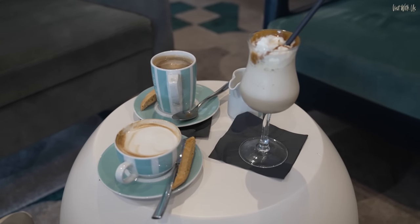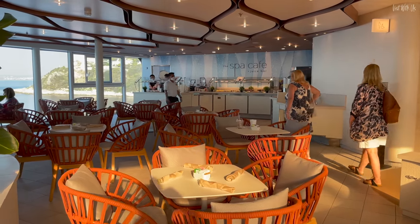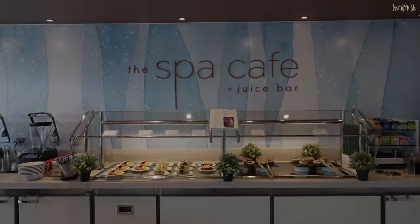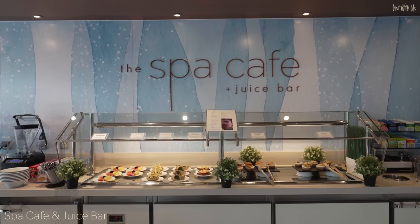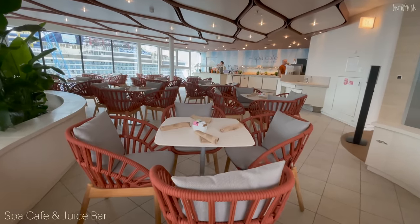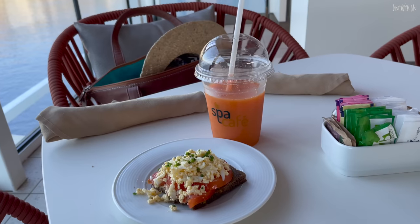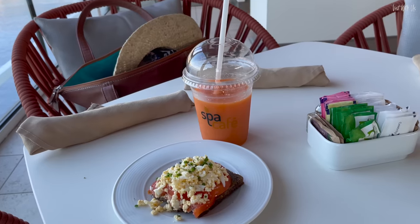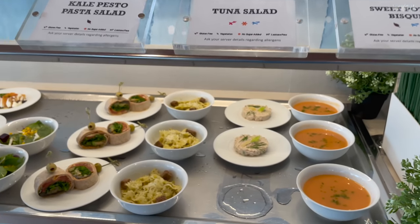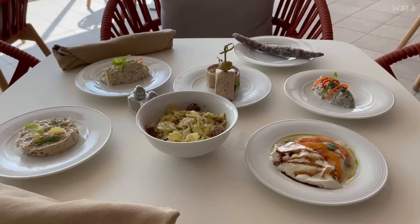Cafés seem to be everywhere you look on Celebrity Beyond. In third place of our preference is the Spa Café, the healthy dining snack bar located next to the Solarium Indoor Pool. It serves breakfast from 7am till 10am and lunch from noon till 2pm, as well as smoothies and artisan detox juices. All the food is small plate style and if you're looking for a light but delicious alternative to a full meal, this is it.